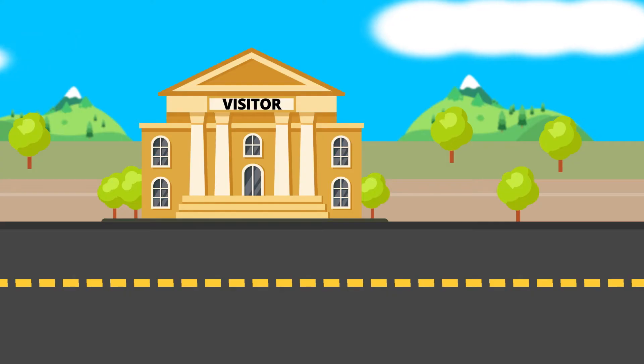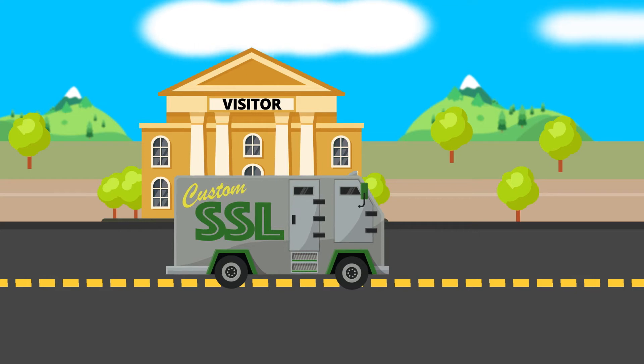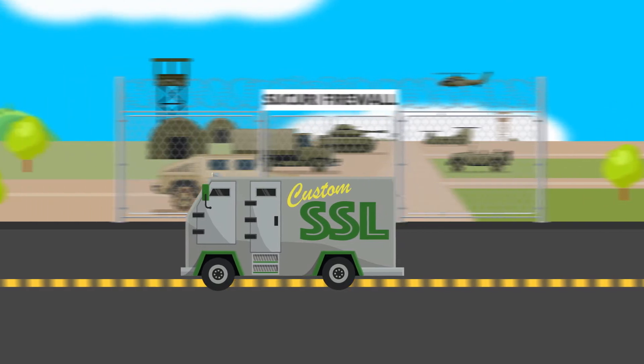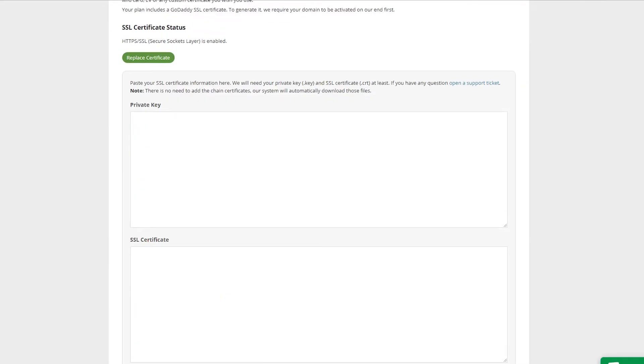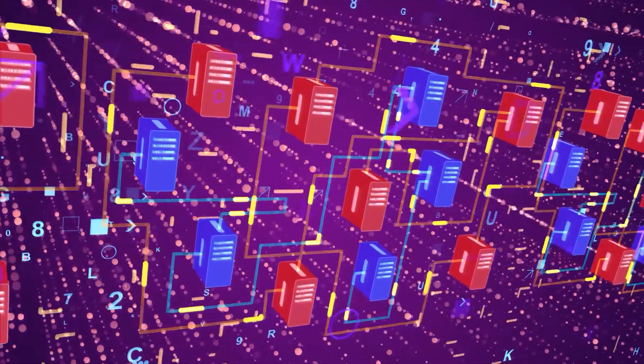Scenario number one: you hire the biggest, toughest armored car out there. It can carry all the packets the whole way — from visitor to firewall, and finally to the web host. Getting that armored car is like uploading your own wildcard or multi-domain SSL certificate. Packets are securely transported from origin to destination.